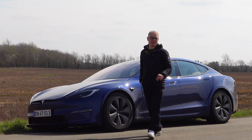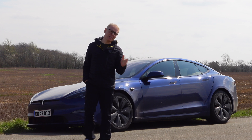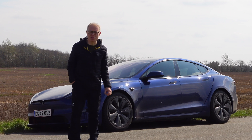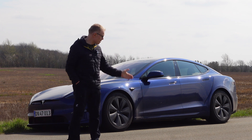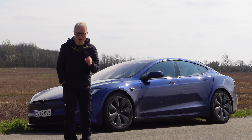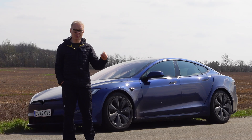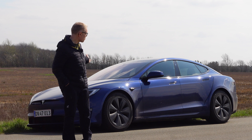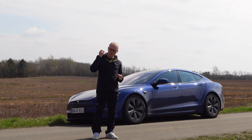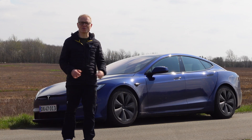Normally Teslas don't have multi-speed gearboxes, and the Plaid doesn't either. That means zero to the top speed of 320 kilometers an hour is done in just one gear. The gear ratio on this car is 7.5 to 1, meaning every time the tire makes one revolution, the motor has made 7.5 revolutions. In other words, at top speed the motors in this car will rotate at 24,000 RPM — that's 400 turns a second — and that's why this car's motors are modified.